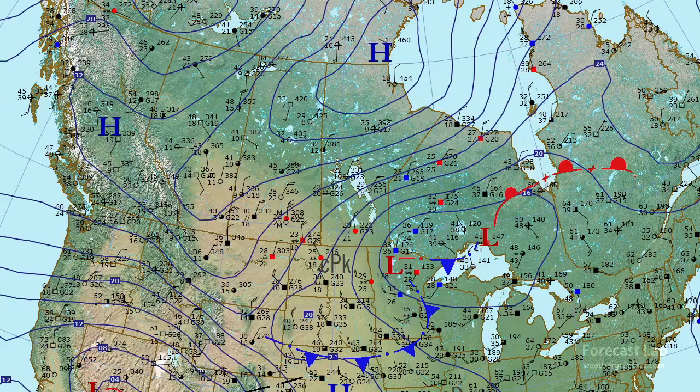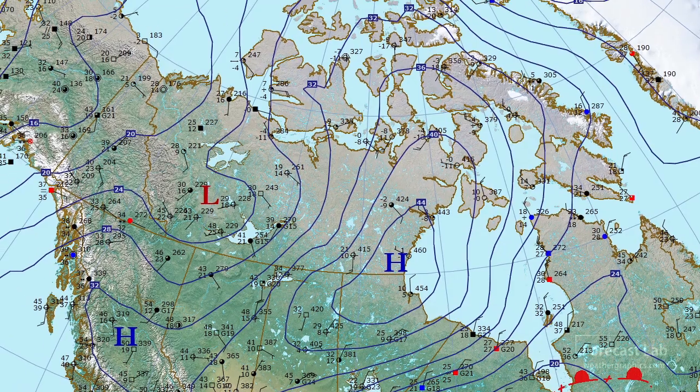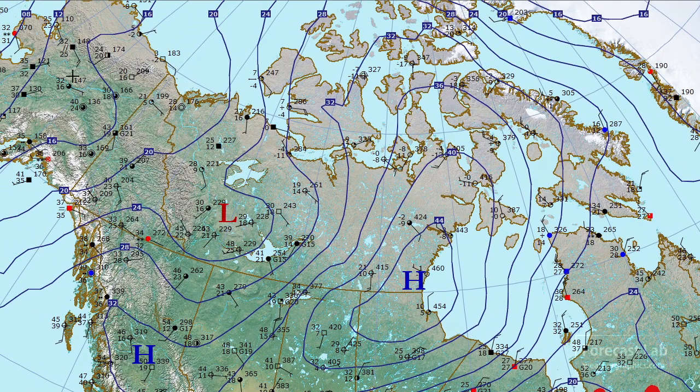Going even further north — just not quite done with winter — there's a 1046 millibar high, which is very strong up there north of Churchill, where it's 10 degrees at this hour. However, going further north up into Alaska, you can see there's been a moderating trend with temperatures coming up into the 40s.